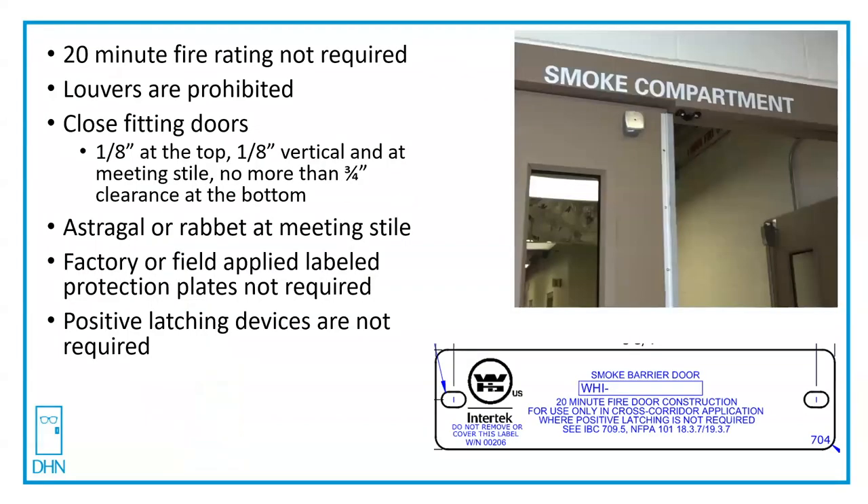I-2 occupancies are healthcare, predominantly hospitals and nursing homes, and they get a lot of exceptions. I will be basing my answer using references from IBC 2018. Other editions are similar. Always consult your state and local codes as well. Chapter 7 covers fire protection.